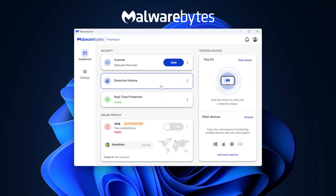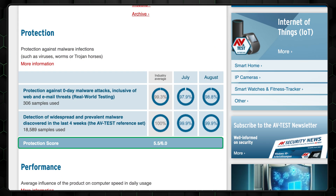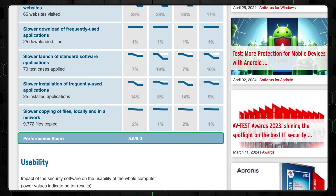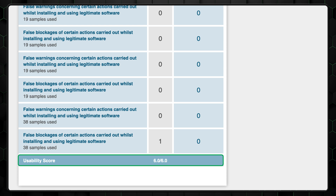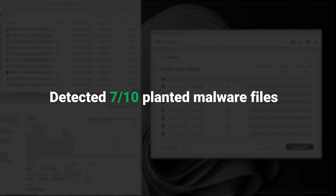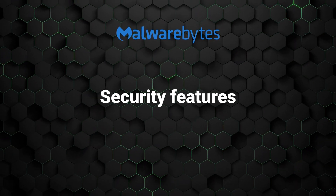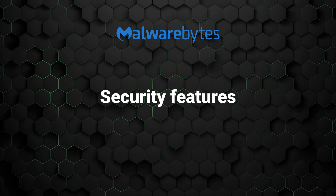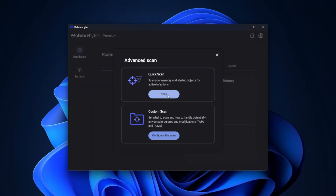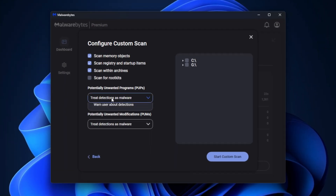My next nominee for the best antivirus app goes to Malwarebytes. In independent testing, the app had excellent results in protection, performance, and usability, with results never dropping below an impressive 5.5. In my personal testing, it was able to catch 7 out of the 10 malware files that I had planted. The multiple scanning options allow for flexibility depending on how deep you want to dive — the quick scan does a lighter, faster check for threats, and the custom option is great if you need to individually check any suspicious files or folders.